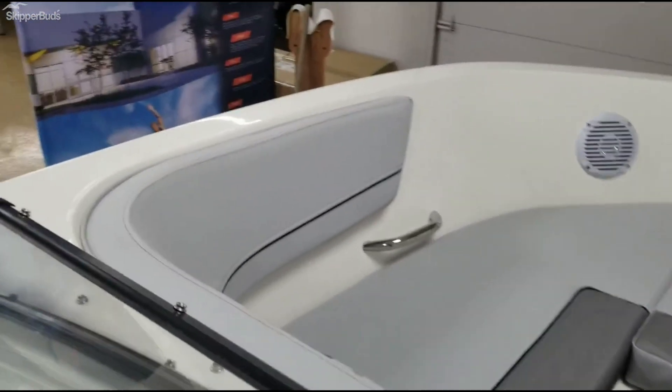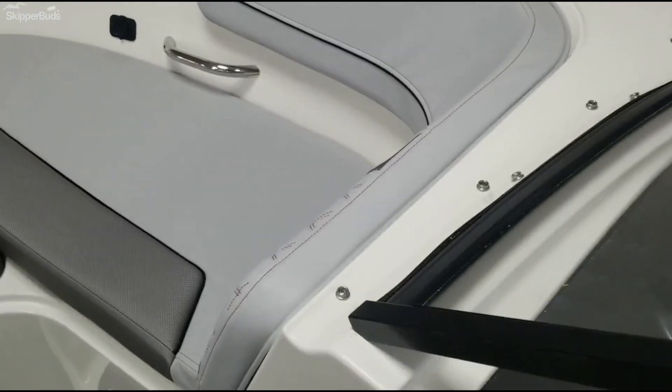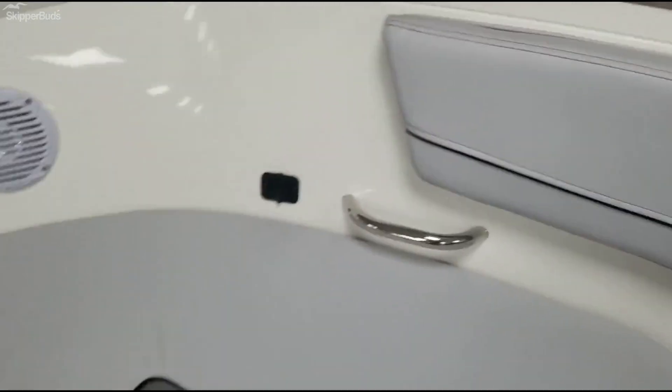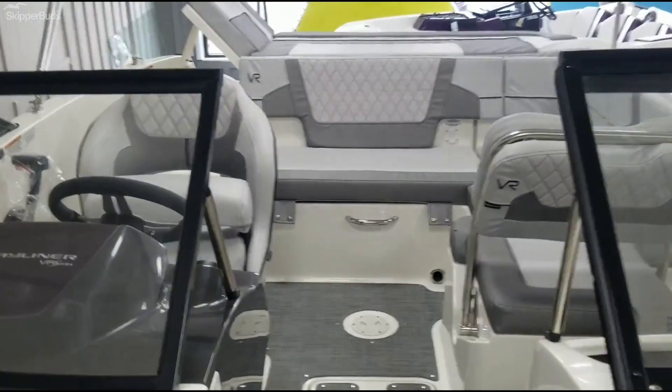This is that big bow I was telling you about — it really gives you a lot of extra space up here. You could sit back and lounge and put your feet up. Really neat boat.